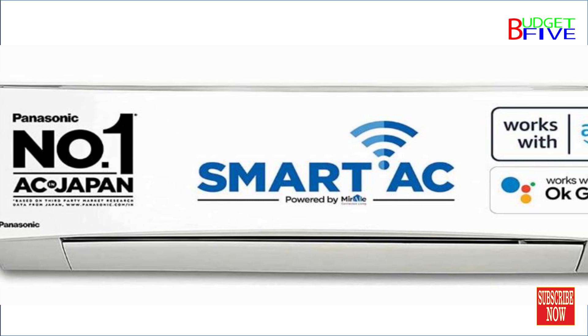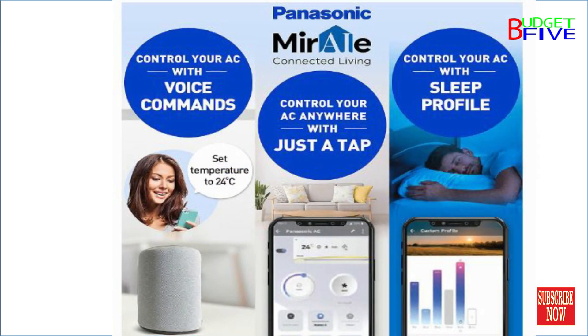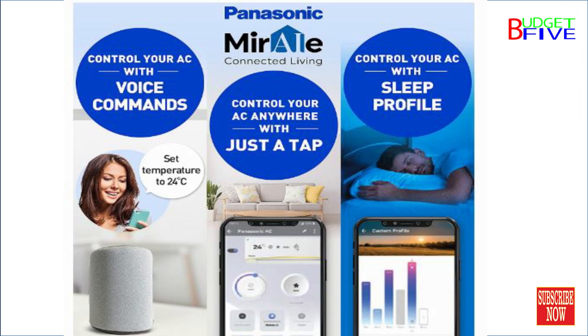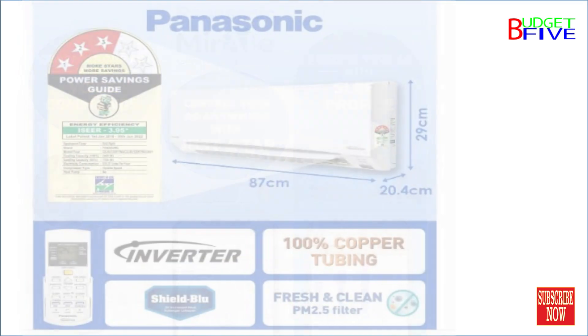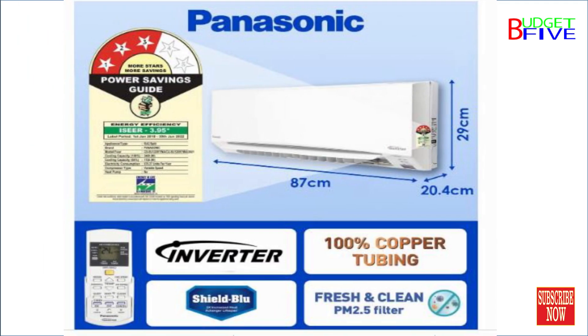Energy Star Rating: 3 star. Annual power consumption: 676.37 kWh. ISER: 3.95. The star rating is as per BEE guidelines effective from 1st of July 2022.